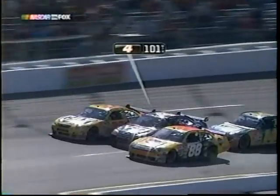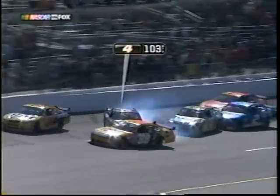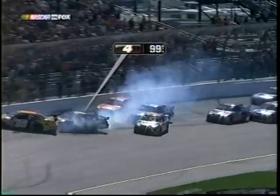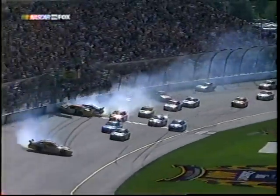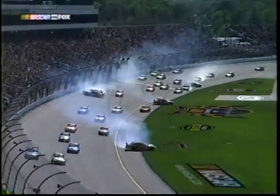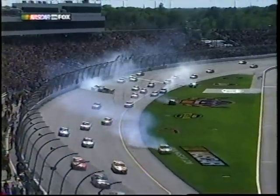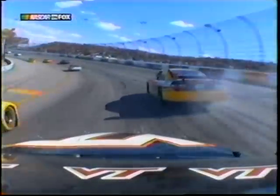The 14 gets just a little bit into the four, gets him loose, and when he corrects it, goes right into the 88. Then Marlin almost got turned around by Kurt Busch, and Tony Stewart could not avoid Burton. And here's Blaney — he did spin, coming down through here, he just got clipped. And Montoya got turned around.